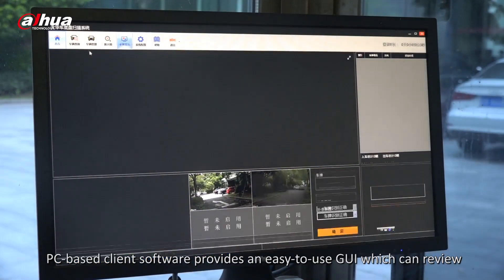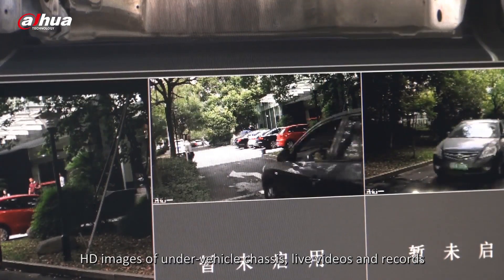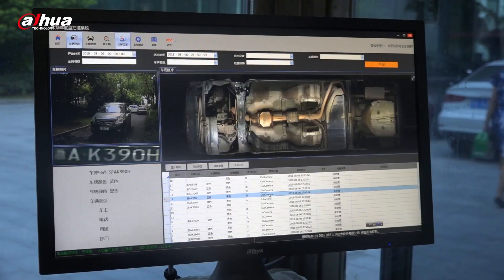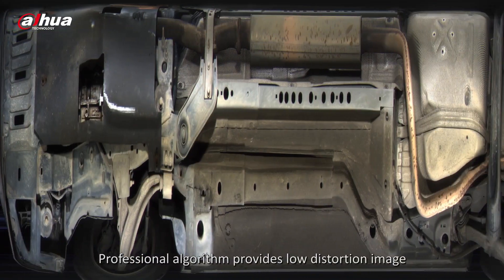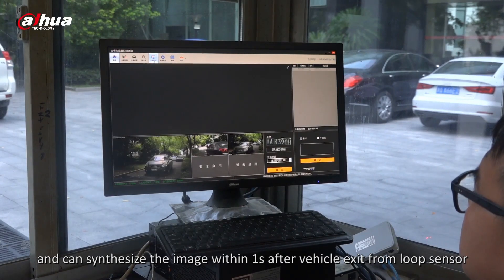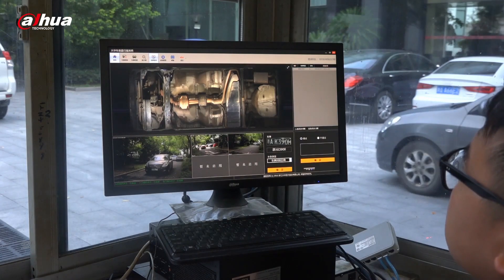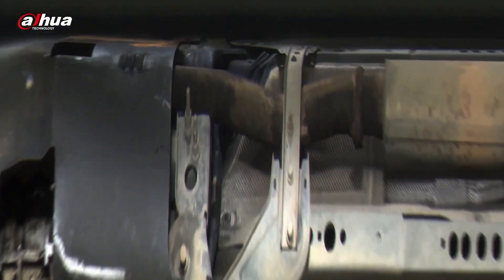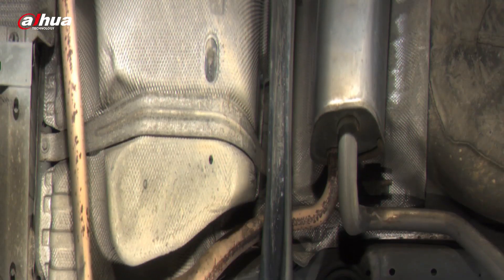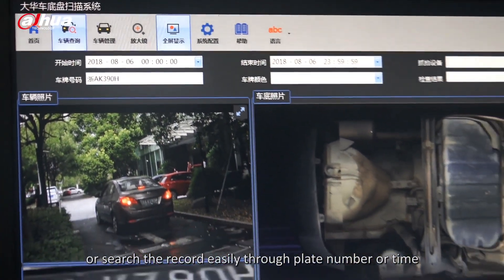PC-based client software provides an easy-to-use GUI which can review HD images of the under-vehicle chassis, live videos, and records. A professional algorithm provides low-distortion images and can synthesize the image within 1 second after the vehicle exits the loop sensor. It is easy to zoom in on images to see details, or search records through plate number or time.